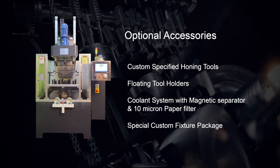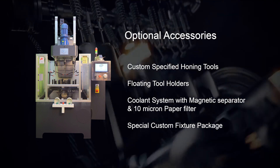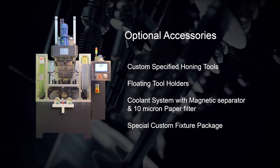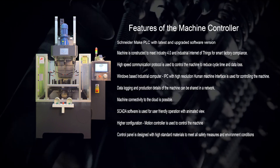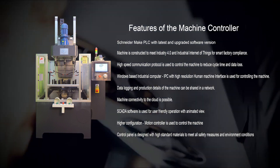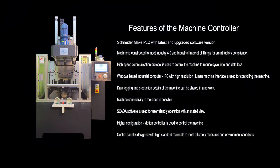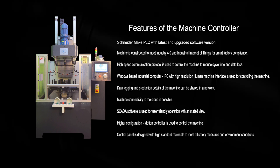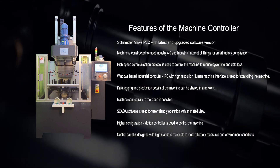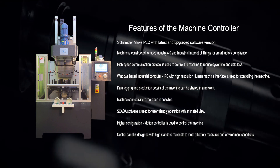Optional accessories also include a solid tool holder with or without crash protection, quick change tool and adapter, and a standard and custom fixturing package. Features of the machine controller include a Schneider PLC with the latest and upgraded software version. The machine is constructed to meet Industry 4.0 and Industrial Internet of Things for smart factory compliance.